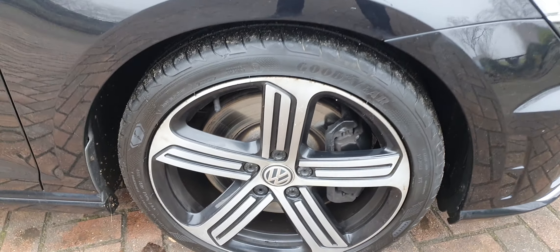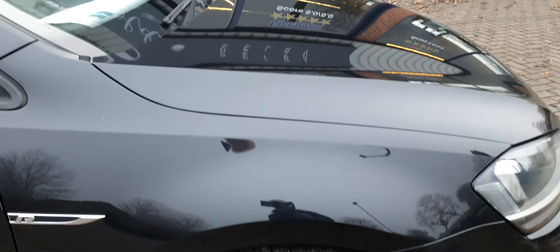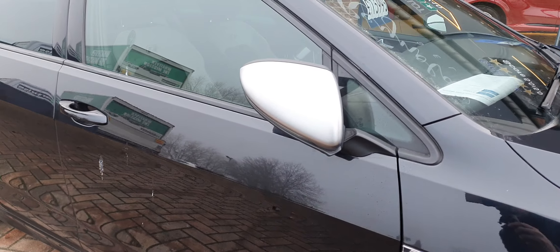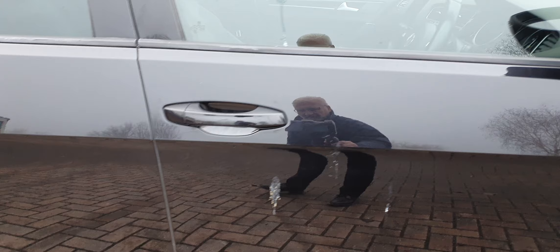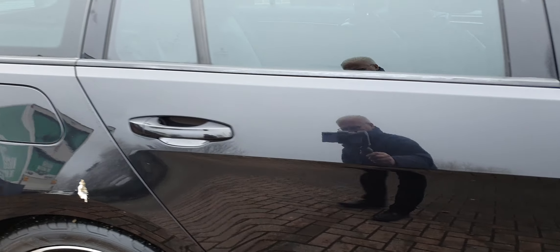The offside front alloy — again nice and clean with no marks. Silver mirror caps. Apologies for the bird poo. No marks on any of the offside.